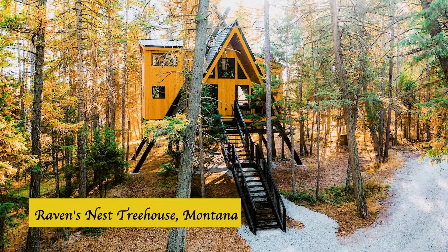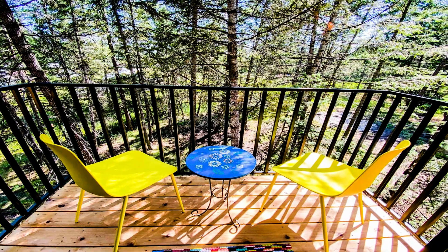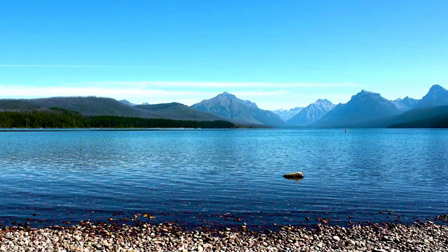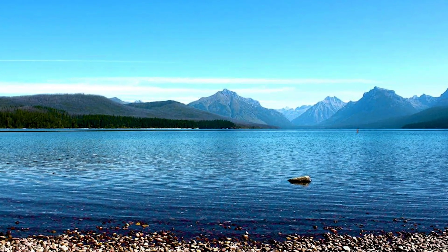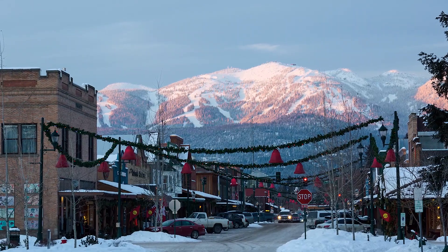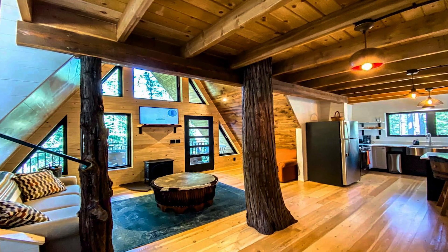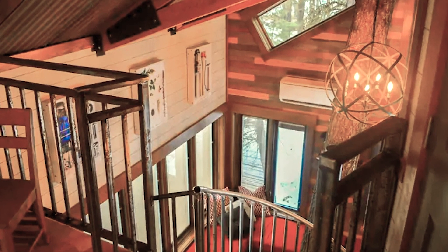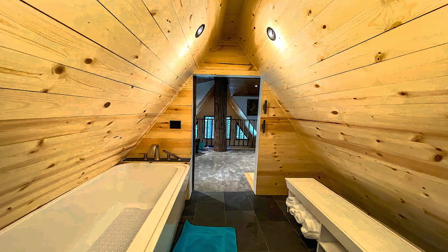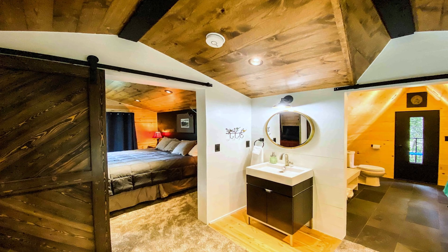Raven's Nest Treehouse, Columbia Falls, Montana. With an A-frame architecture, futuristic interior, and proximity to wonderful natural locations, the Raven's Nest is really fantastic. Located on a five-acre private property, it is close to the Whitefish Mountain Ski Resort and Glacier National Park. It has a built-in area of 1,200 square feet with two-story living quarters, a king bed in the master suite, two bathrooms — one with a soaking tub — and in the living room, all modern amenities including a dishwasher and a queen sofa sleeper.